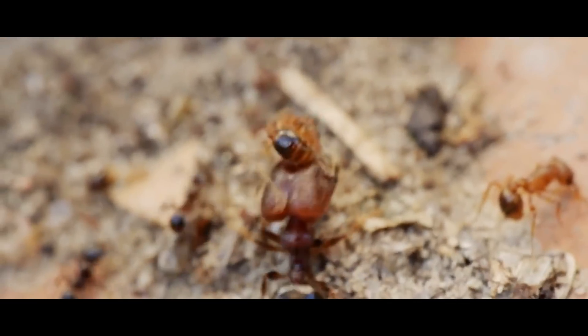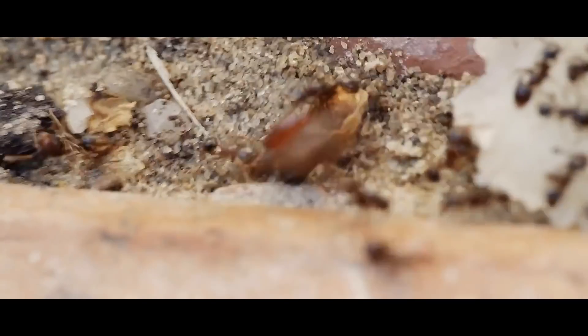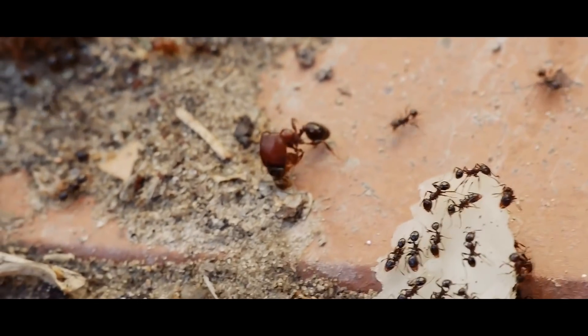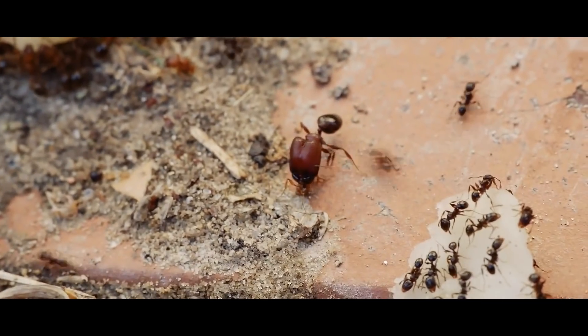The soldier caste of many ants are the ones with the big guns — huge heads with massive muscles to power their hatchet-like jaws. However, there are some species whose soldier caste take the jaw mechanism to the extreme.